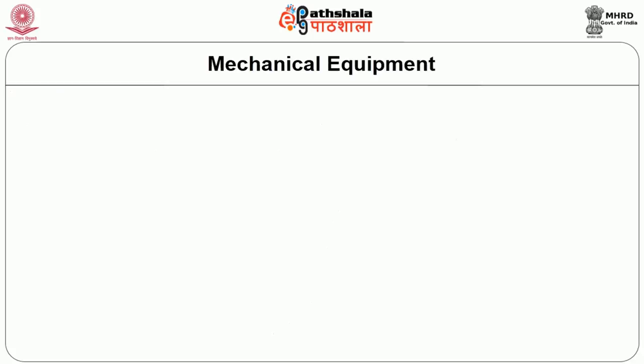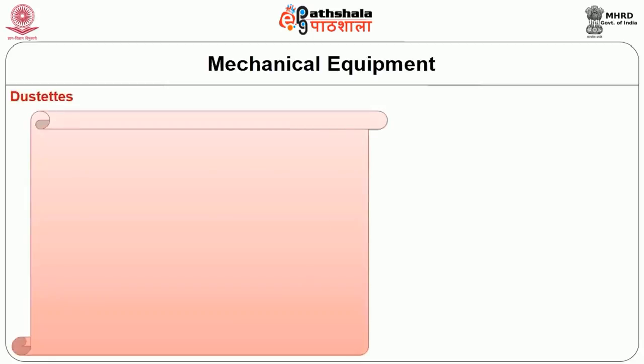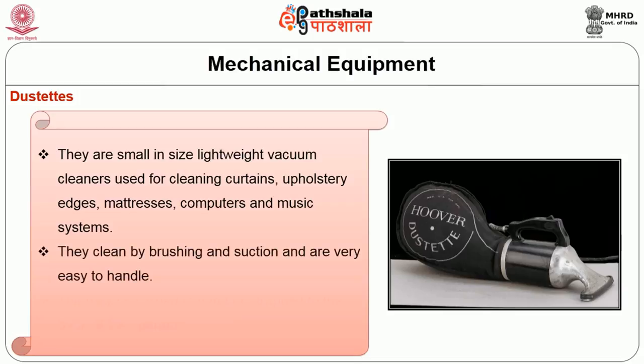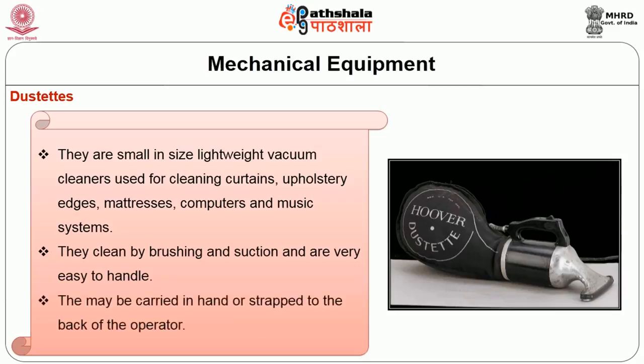Another type is the dustie — a small, lightweight vacuum cleaner used for cleaning curtains, upholstery edges, mattresses, computers, and music systems. They are cleaned by brush and suction and are very easy to handle. They may be carried in the hand or strapped to the back of the operator.